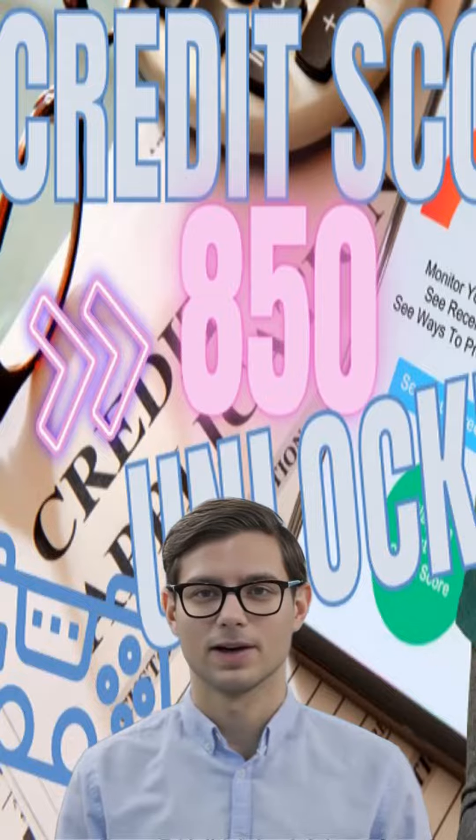It reflects whether you have made your payments on time, how frequently you have missed payments, and how many accounts are past due. Late payments and delinquent accounts can have a negative impact on your credit score.